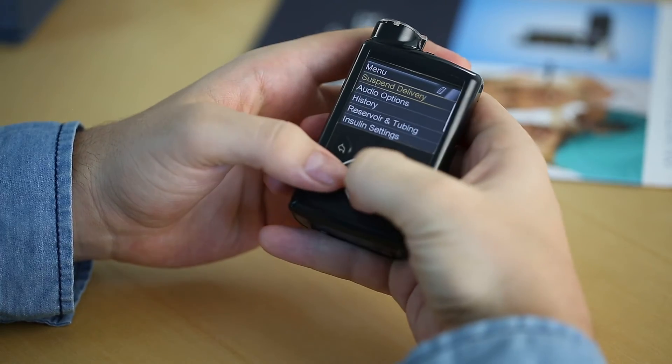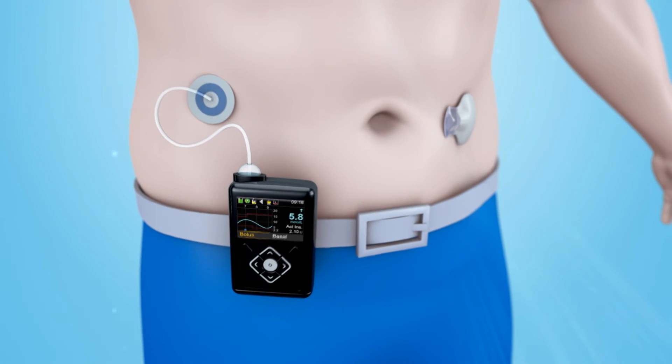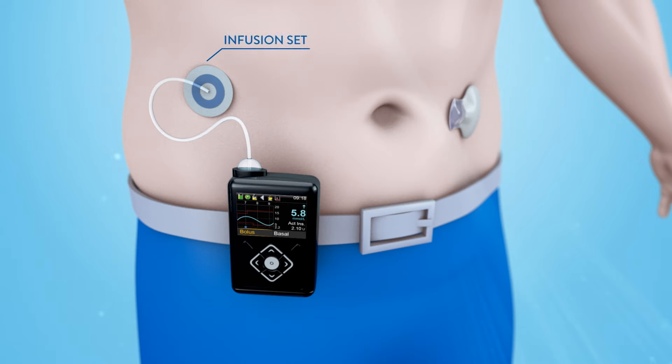As you can see, the pump looks a bit like a mobile phone, and the reservoir of insulin just goes in here — it holds about two to three days worth of insulin. Short-acting insulin is delivered via an infusion set for two to three days, eliminating the need for 12 to 20 pen injections.